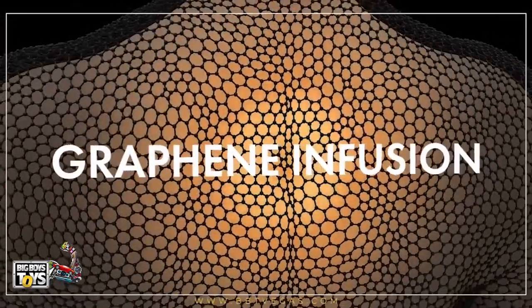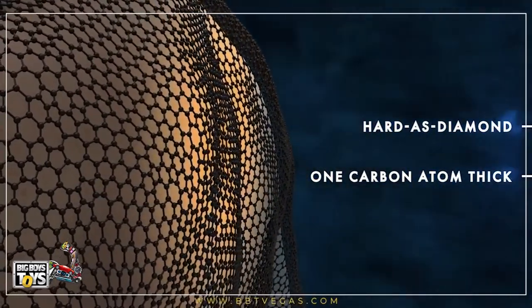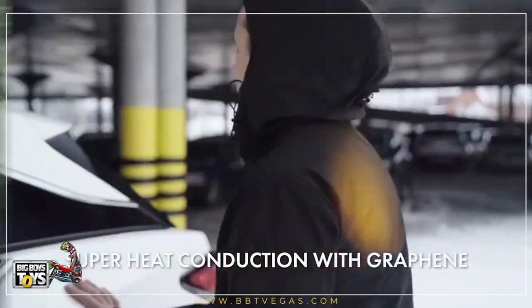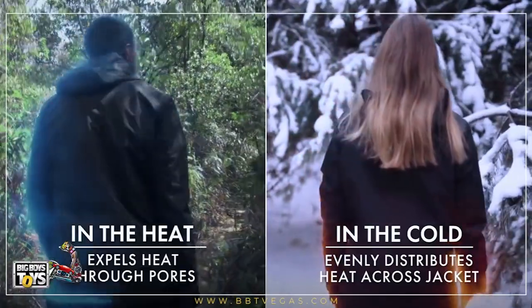It's infused with graphene, a hard-as-diamond wonder material, made of a one-atom-thick layer of super-heat-conducting carbon atoms, designed to keep you cool in the summer and warm in the winter, no matter what life throws at you.